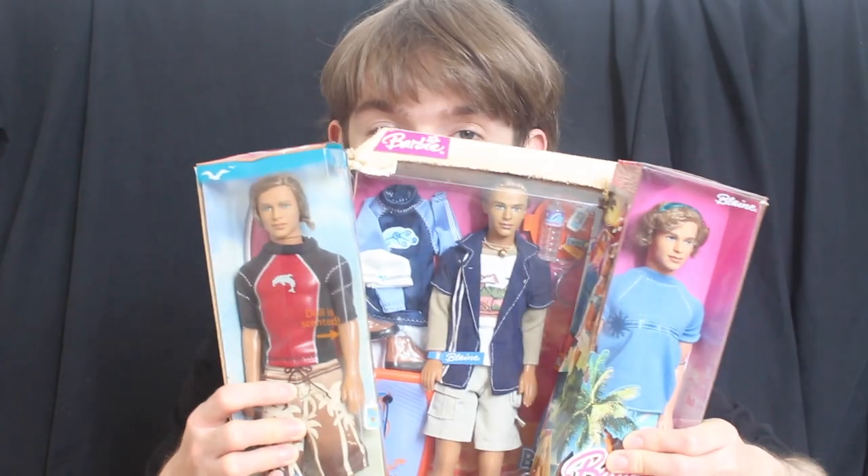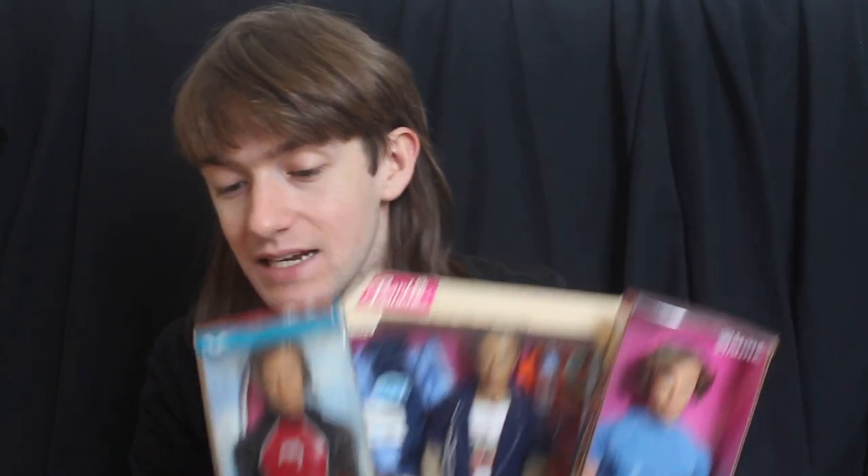Hello everyone, welcome back. Today we are going to be taking a look at Blaine. So Blaine was originally introduced as part of the Generation Girl line. I don't have that doll with me today purely because I think he looks a bit scary. As you probably know, Barbie and Ken broke up in the early 2000s — a very odd decision on Mattel's part in my opinion — and Blaine became her new romantic interest.